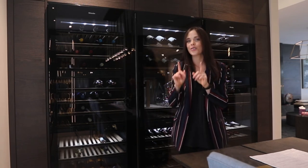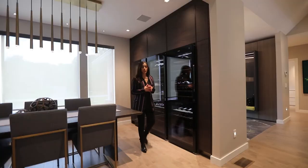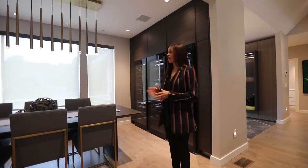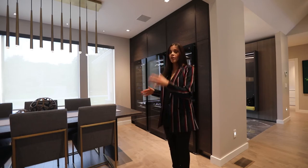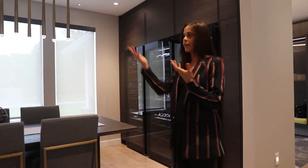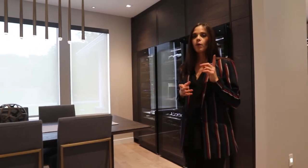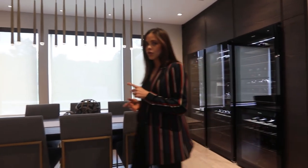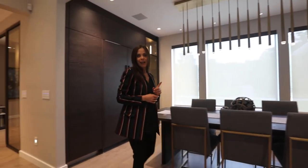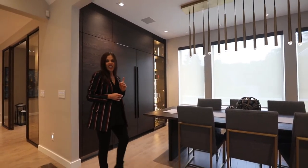Next stop is going to be the bar, so stay tuned. It was very important that we kept these spaces cohesive. As you can tell, they are directly across from each other, but obviously hold very different functions. Here we have our wine, and across the way we have our bar. One very important feature that the client probably told me a million different times is he wants everything hidden.